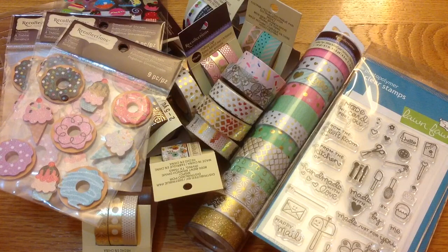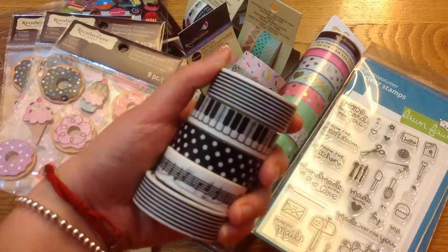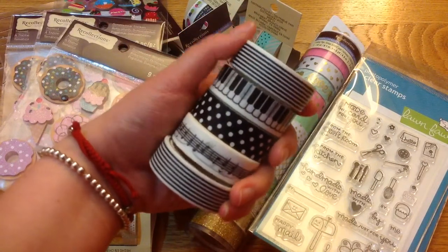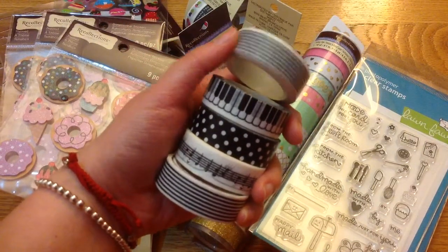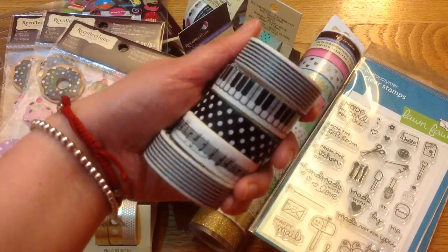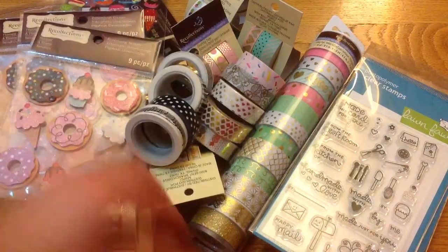My boyfriend also got me a set of washi tape because he knew I've been obsessed lately. He got it from an app on the phone called Jig, and he told me he paid two dollars for the whole set including shipping — an awesome deal! I'm not too fond of the stripes, but I love the piano, the polka dot, and one other. The two I don't like I'll probably just give away.